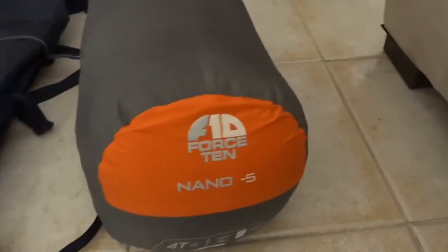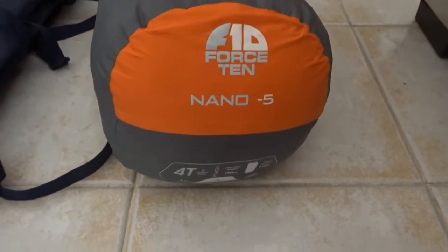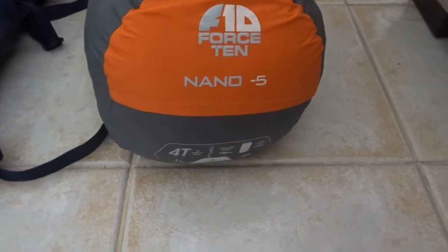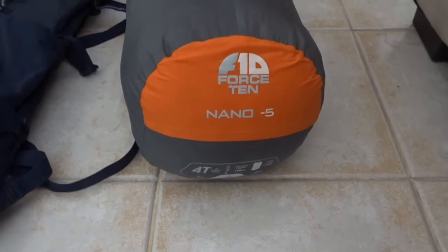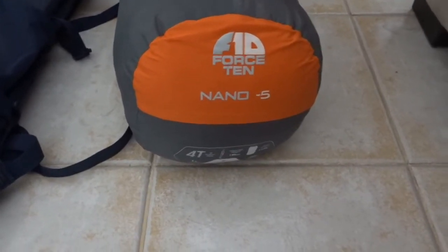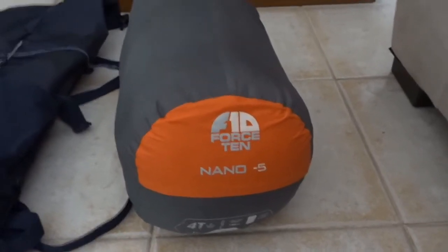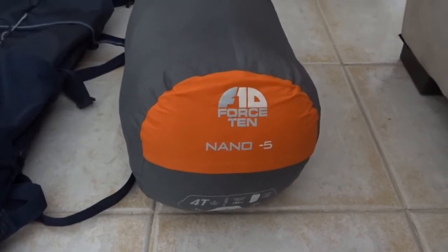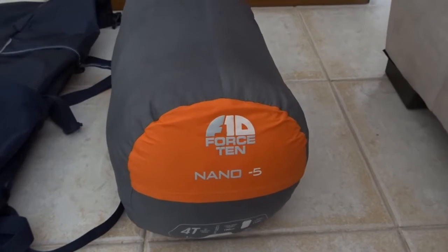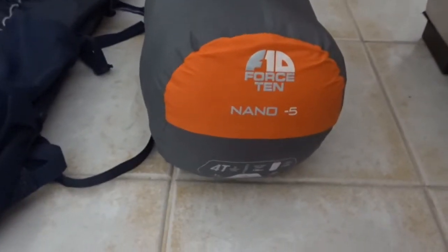This is my sleeping bag - it's a synthetic Force 10 Nano Minus Five. That name is a little bit misleading because it gives the impression that the comfort level is minus five, but actually that's the limit rating. The comfort level is plus one. If it's really frosty you can sometimes feel a bit chilly and need to put on extra clothing, but generally speaking it's a really good bag and keeps you warm in most moderate conditions.